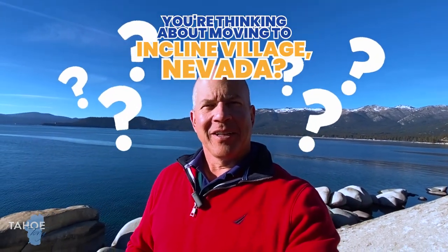So you're thinking about moving to Incline Village, Lake Tahoe, Nevada? In this video, I'm going to show you some of the amenities that Incline Village has to offer to their residents and guests. It's good here in the wintertime, but the summertime is spectacular. Hands down, the best place to live in the entire world.